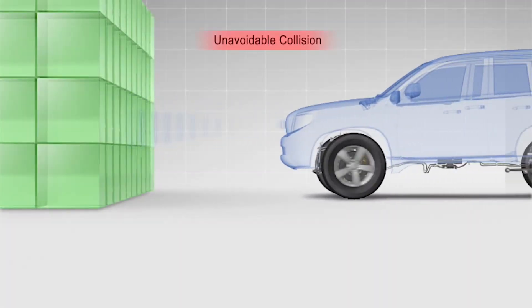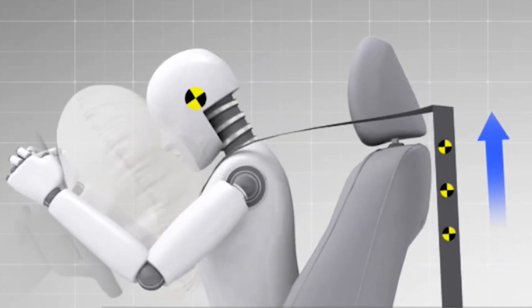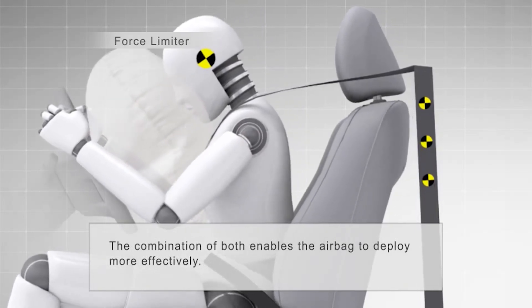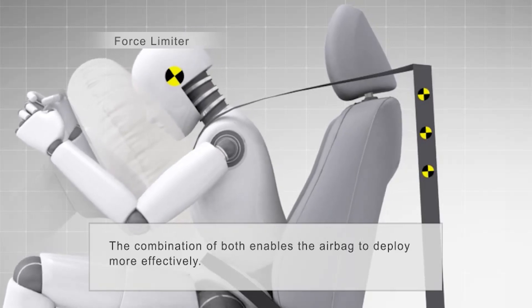In a serious collision where the SRS airbag may deploy, the pretensioner activates with the airbag after a signal is received from the SRS sensor assembly. After deployment, the force limiter also comes into play as an added method of protection, reducing the load applied by the seatbelt to the occupant's chest.